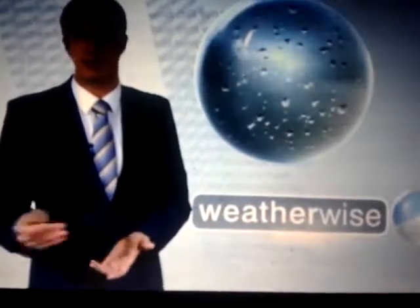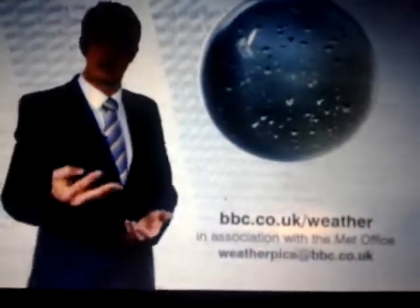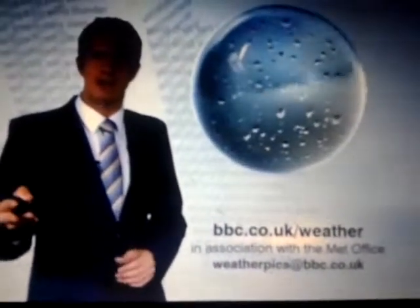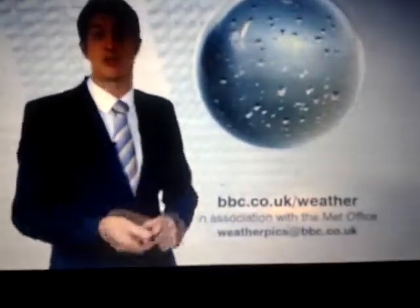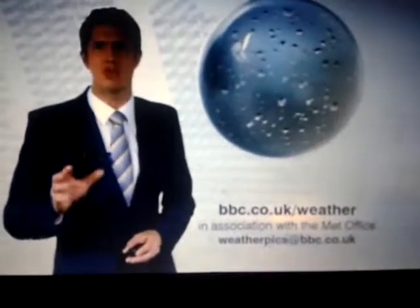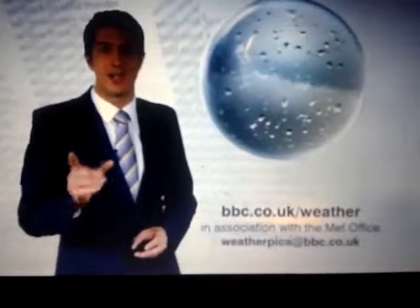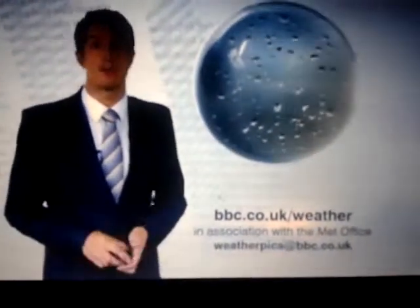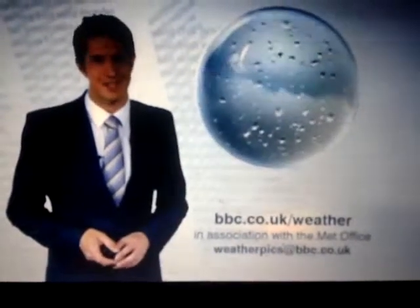It looks like we are going to see a return to more normal conditions for July, perhaps extending into August as well, with the south and east of the British Isles seeing something a little bit drier. One other thing worth mentioning: the last six months across the far north and west of Scotland has been much, much drier than normal. As we see the weather pattern returning to normal over the next few weeks, I'd expect to see much more rain across the north-west of Scotland too. That's it for now.